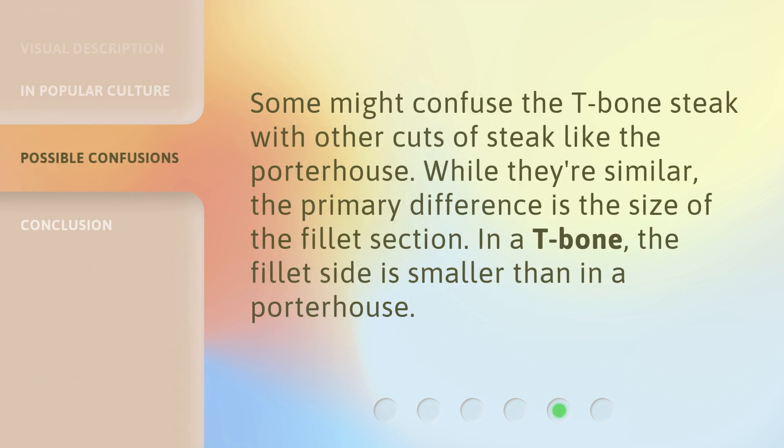Some might confuse the T-bone steak with other cuts of steak, like the porterhouse. While they're similar, the primary difference is the size of the fillet section. In a T-bone, the fillet side is smaller than in a porterhouse.